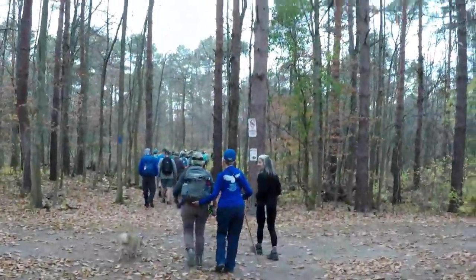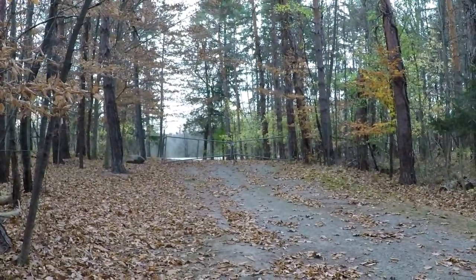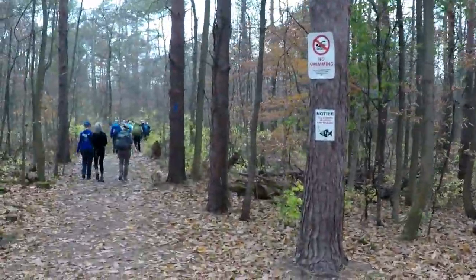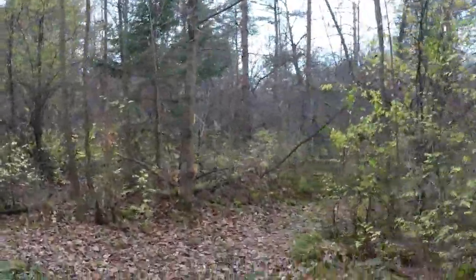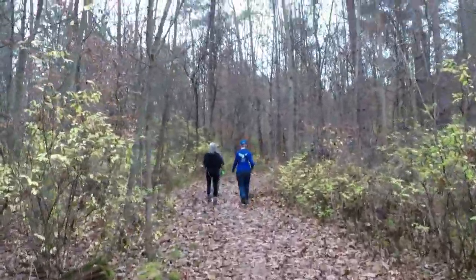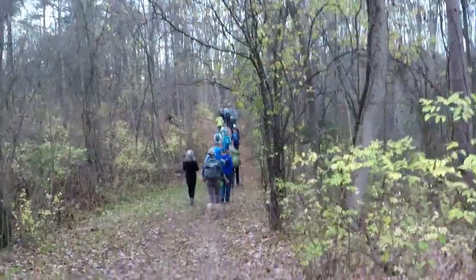We're crossing an access road with a blocked gate, following the blue trail. There's the entrance to the yellow trail, which follows the east side of the West Pond. There's a little bit of a downward hill here, and then we'll go up and down.